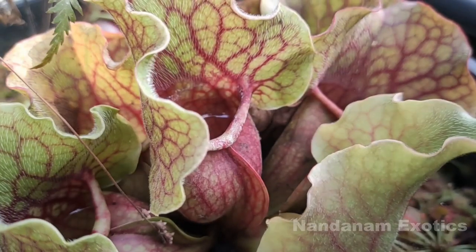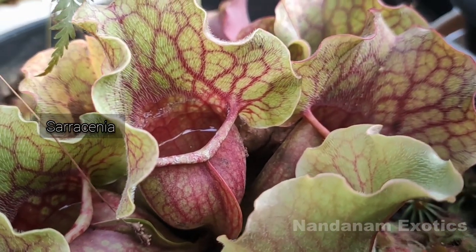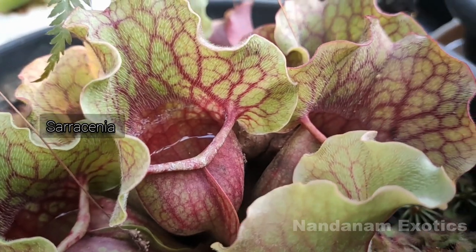While we are on the topic of watering, some pitcher plants require us to fill the pitchers with water, which is naturally done by rain in nature.